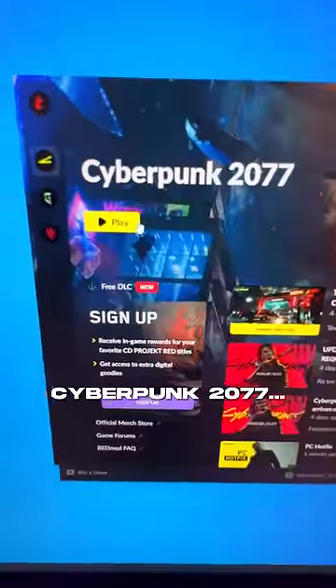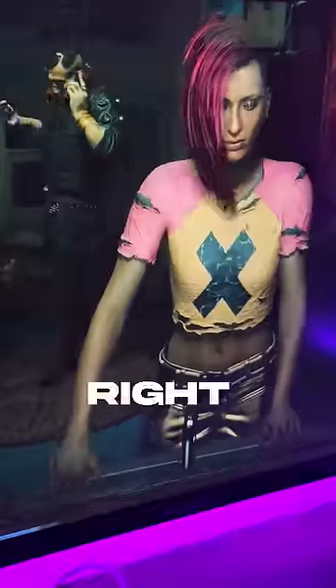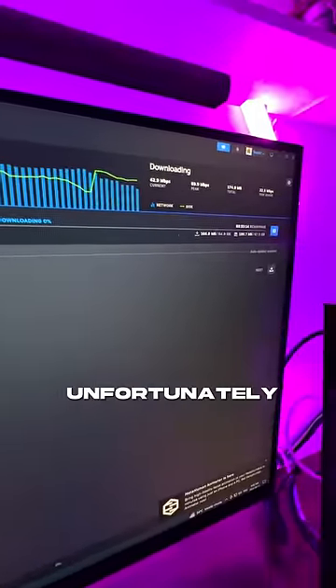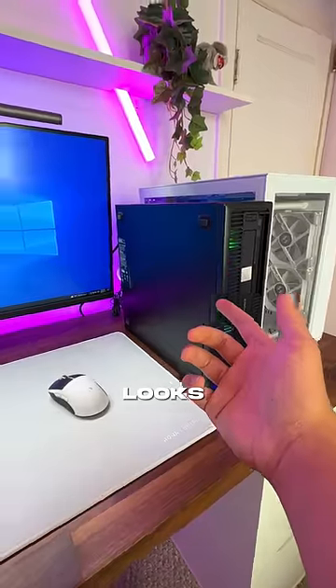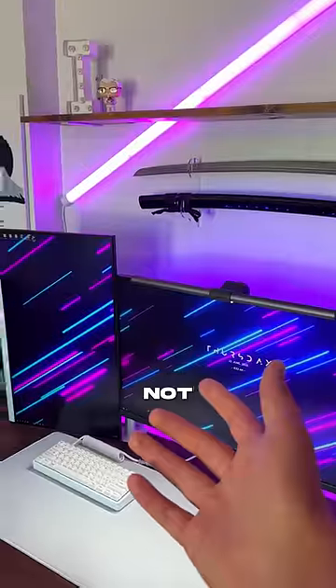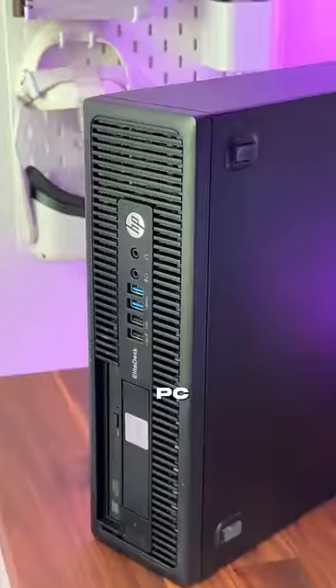Now for the final task — Cyberpunk 2077. This is arguably the most demanding game out right now. This game took 10 hours to download on the PC, but unfortunately it's too scared to even open the game and just crashes instantly, so it looks like that's the best it's gonna do. Honestly, not bad for a $100 gaming PC, but let me know.